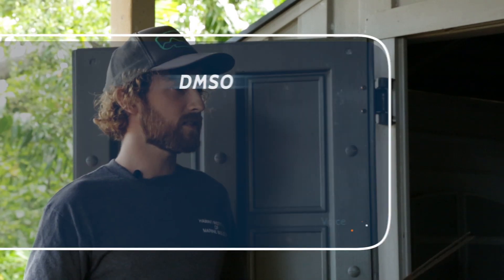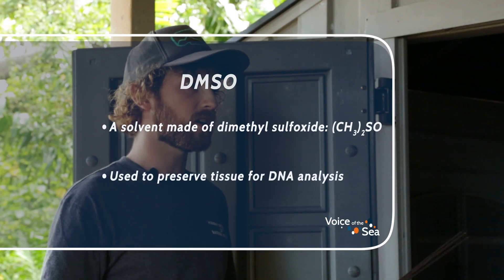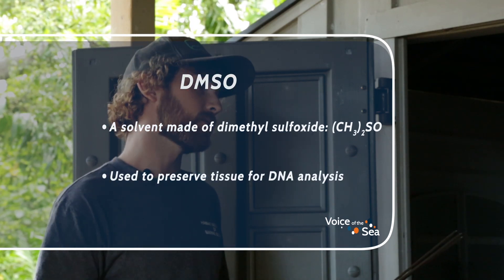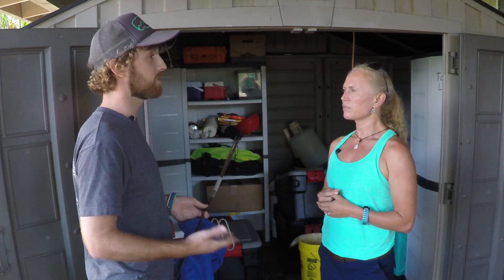Most of the times anybody gets poked, it's on land when people are getting ready, not paying attention, and poke their buddy. What kind of solution do you put the fin clips in to preserve them? It's DMSO, which is a salt buffer. The tissue can go in there and it'll preserve it. Or we could use ethanol — alcohol. So sort of like pickling something. It's a solution that's safe, and it'll keep the DNA intact.